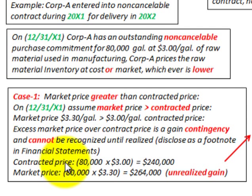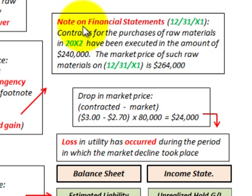Looking at our amounts: the contracted price is 80,000 gallons at $3 per gallon, totaling $240,000. The market price is 80,000 gallons at $3.30 a gallon, equaling $264,000. So we have an unrealized gain — contracted price is $240,000, market price is $264,000. We would put a note in our financial statements at 12/31/X1 stating that contracts for purchases of raw materials in 20X2 have been executed in the amount of $240,000, and the market price of such raw materials on 12/31/X1 is $264,000.